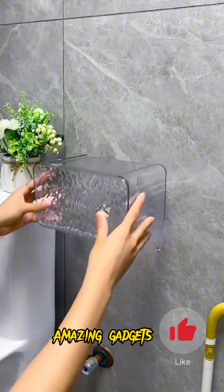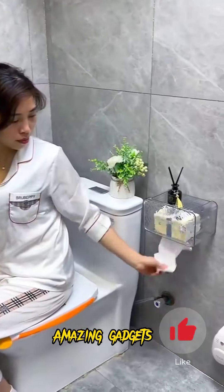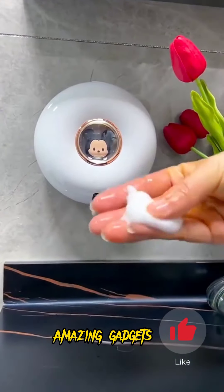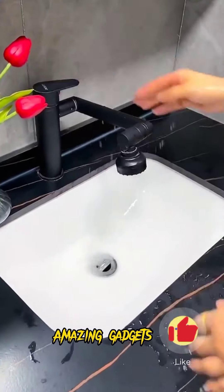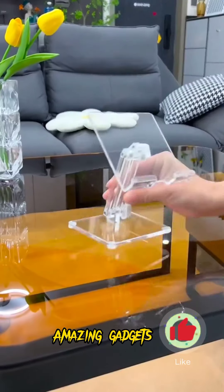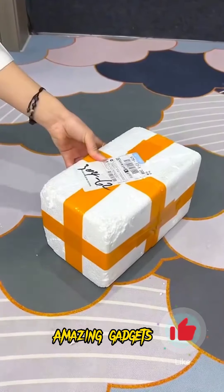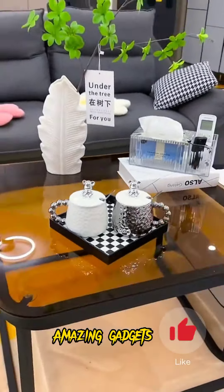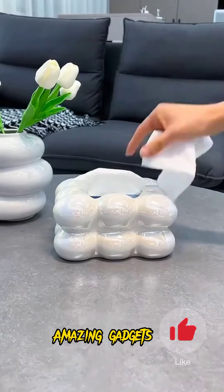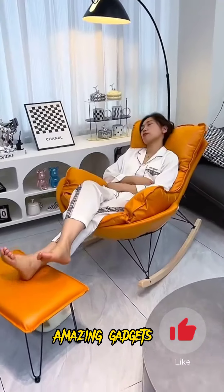We've got this small box you can use for tissues, and we've got this one you can use for tissues or other things like some bars — it's really cool. We've got these holders you can use for tablets or your mobile phones — it's really cool. So that's all we have in this video. Thank you for watching, see you in the next video — bye!